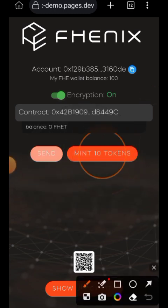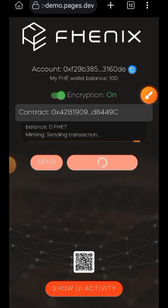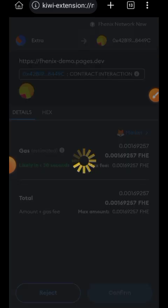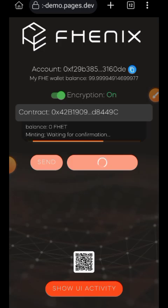You can see that it is now encrypted — it is in a red color. Now you are going to tap on 'Mint 10 Tokens' for the second time. Take note: the first time you tap on 'Mint 10 Tokens' the encryption button is off, and the second time you tap on 'Mint 10 Tokens' the encryption button has to be on. Then you are going to confirm that in your wallet.